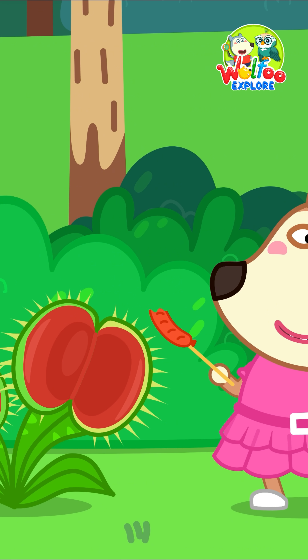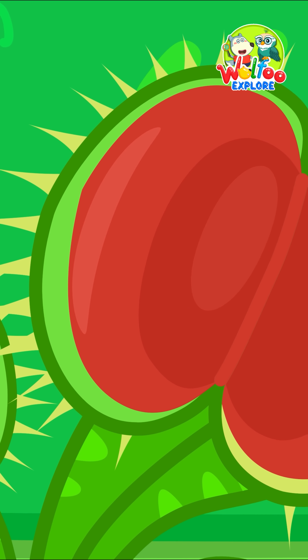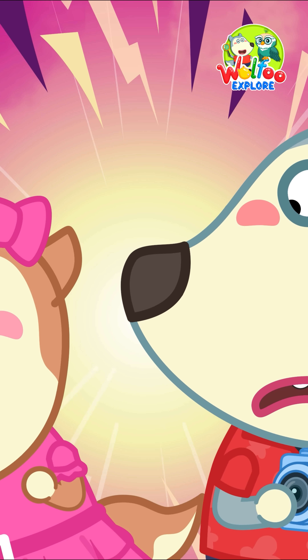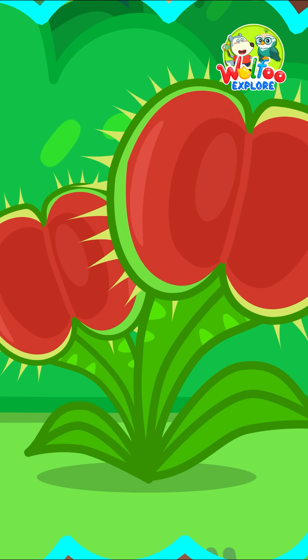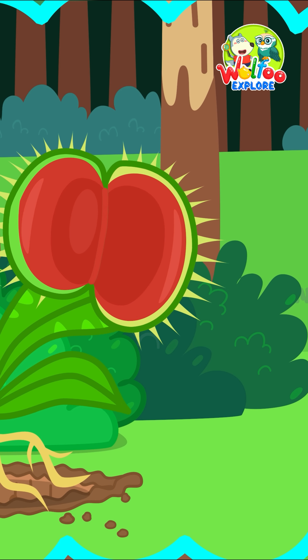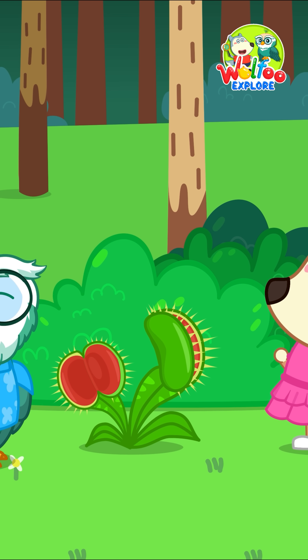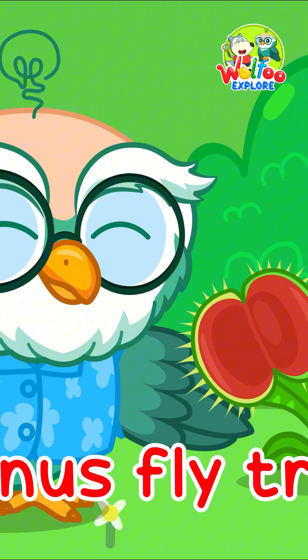This tree looks like a mouth! A monster tree! It's not a monster, it's a Venus flytrap!